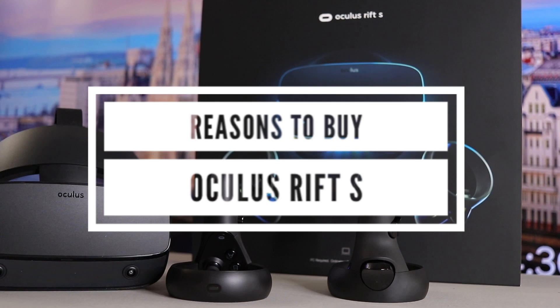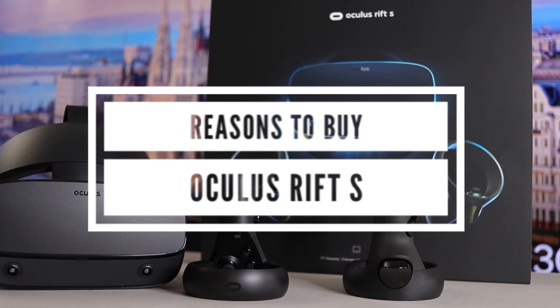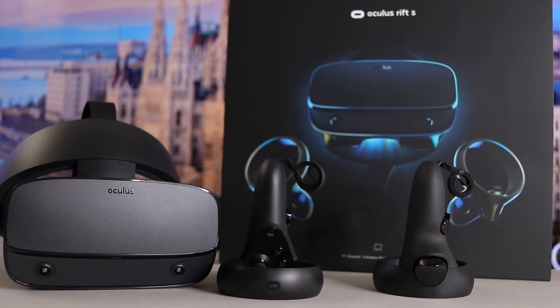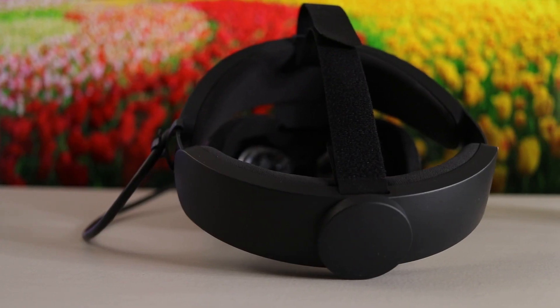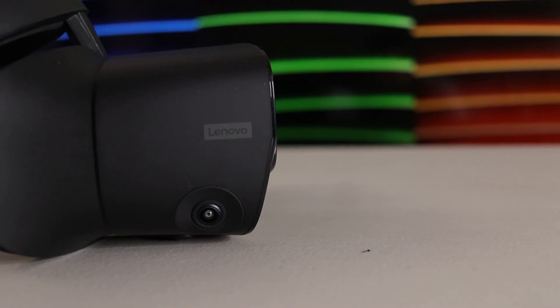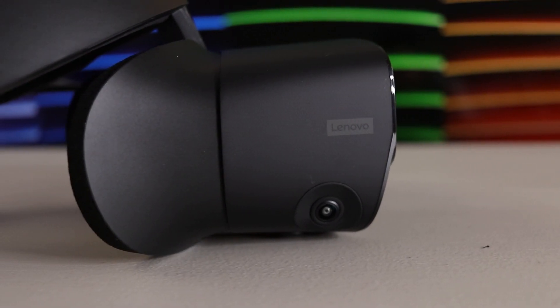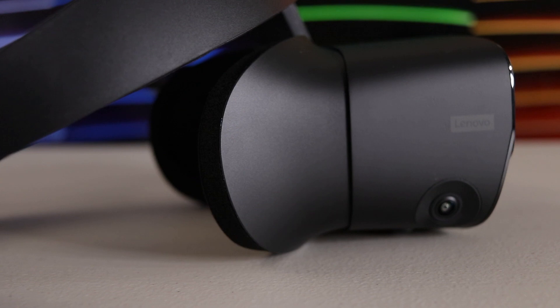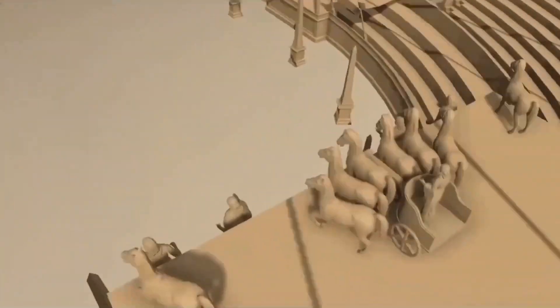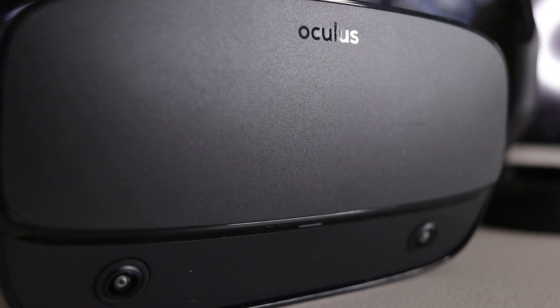So why should you choose to buy a Rift S? For most people, the Rift S is a very comfortable headset thanks to the halo design borrowed from the PSVR, made by Lenovo. Yes, Lenovo makes the Rift S and it feels cheaper than the Quest and the original Rift S. But all in all, the Rift S seems to be well constructed. The Rift S is light and the weight is well balanced around the head.